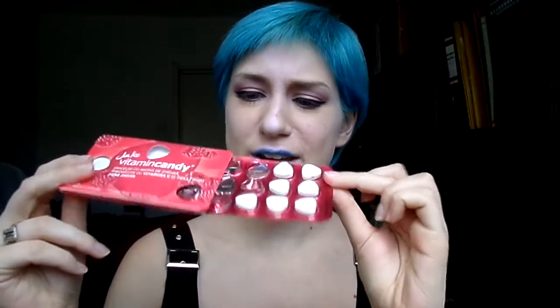My first favorite is going to be a little edible thing. It's the Jake vitamin candy in the raspberry flavor edition. This is basically just like a vitamin C infused candy type thing. It comes in this regular medication looking packaging. It says it's sugar free and it has 72 milligrams of vitamin C per portion. I really like these. Raspberry is my favorite flavor of anything ever, but these do come in other flavors as well.